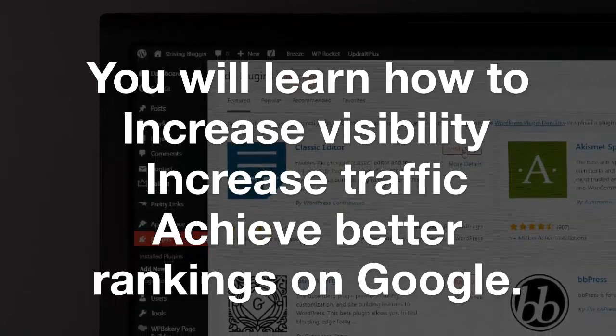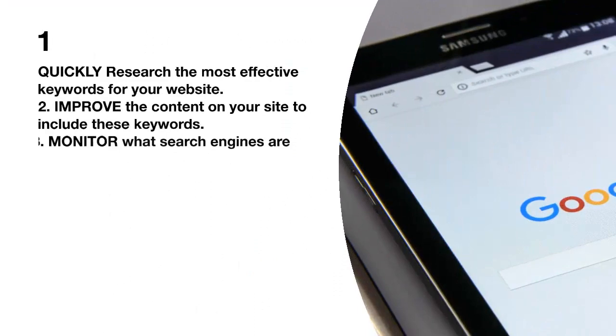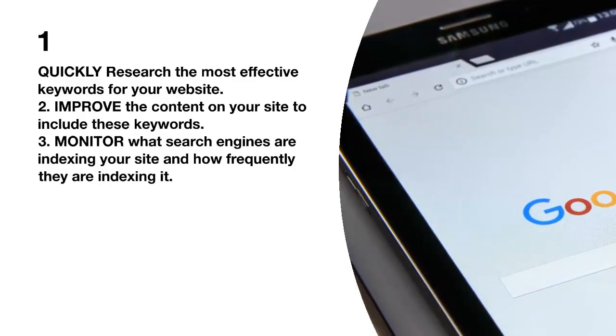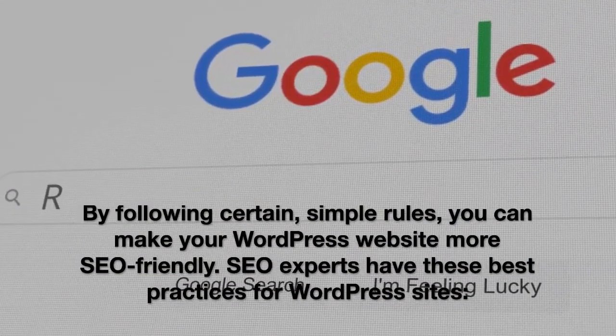The process of SEO is generally a three-step process: one, quickly research the most effective keywords for your website; two, improve the content on your site to include these keywords; three, monitor what search engines are indexing your site and how frequently they are indexing it.